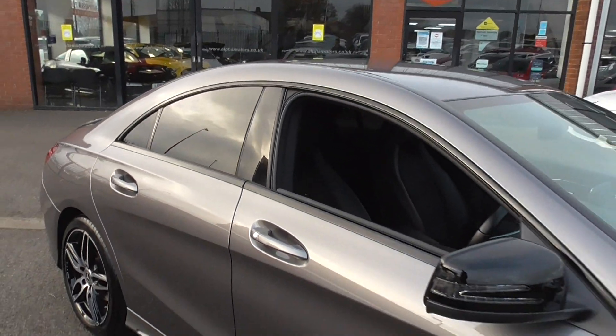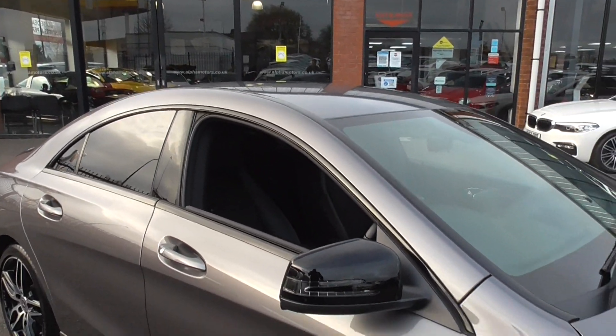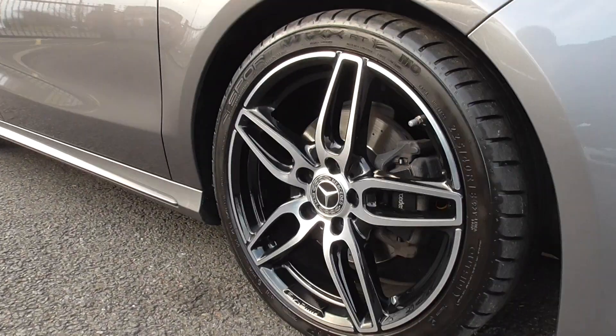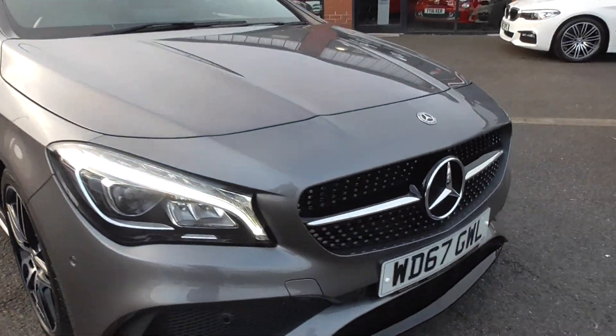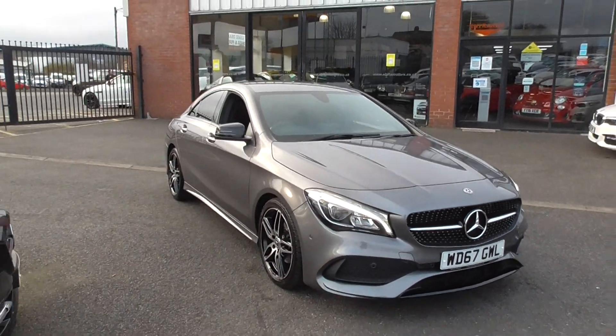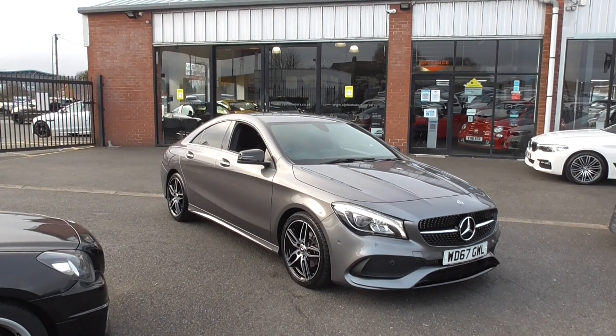You've got a full exterior night package on this one, so straight away your window surrounds, you've got privacy glass, gloss black mirror caps. Black detailing on the wheels, your front grille, your lower splitter — they've all got the gloss black on them. So when you see the car you've got a very nice dual tone exterior, looks superb in the flesh.